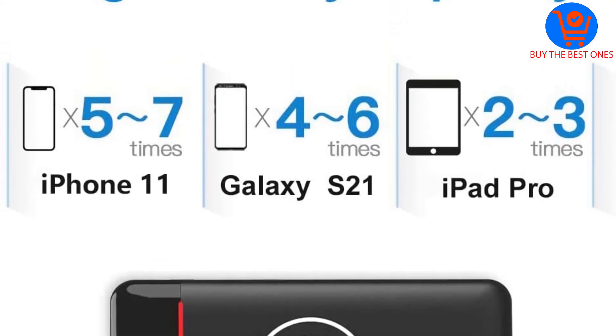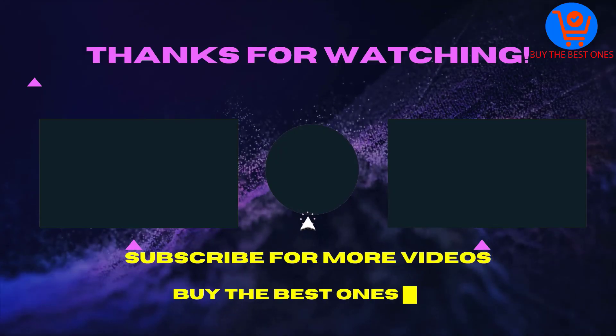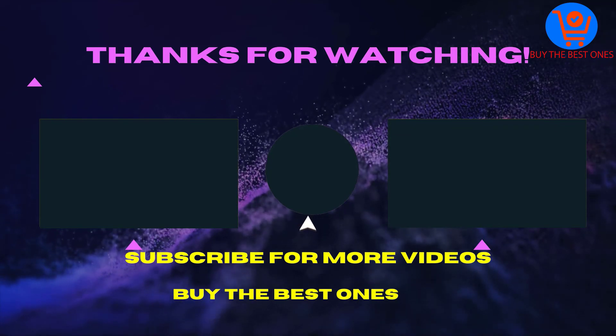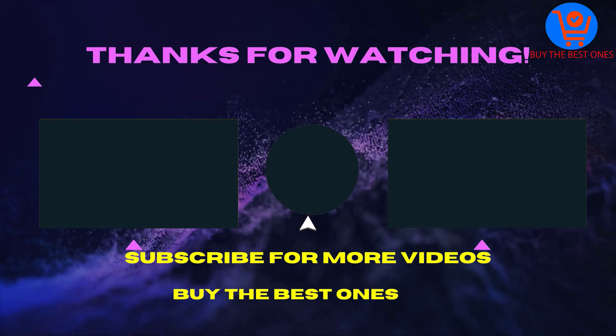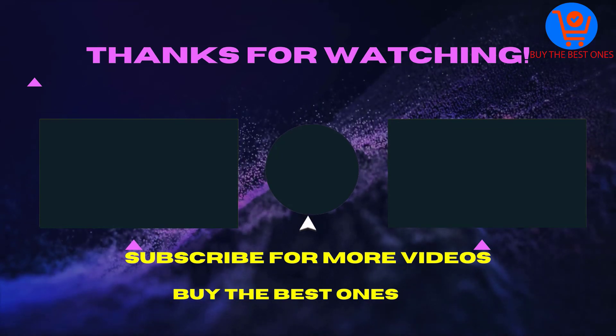It is a well-rounded wireless power bank. Thank you for watching this video. If the video was helpful, please like, comment, and share with your friends, and don't forget to subscribe. See you in the next video.